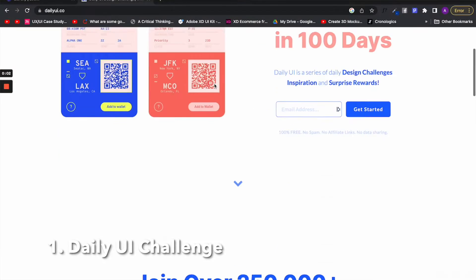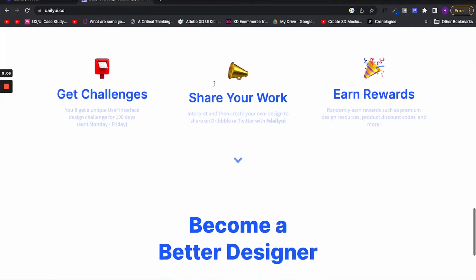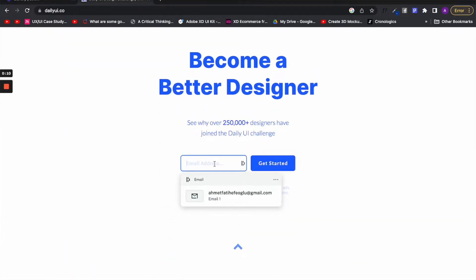The first design challenge site is Daily UI Design, which combines 100 design challenges over 100 consecutive days where they will send you the daily challenge and you will design it. However, there is a better way to actually use this challenge so that you can benefit the most.